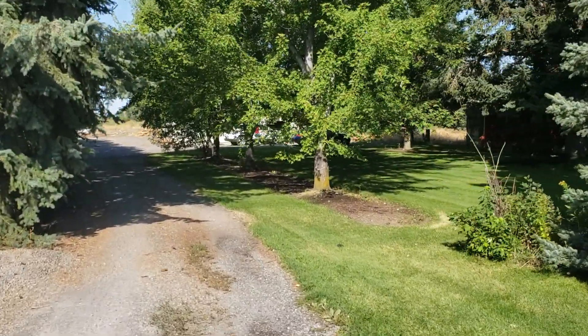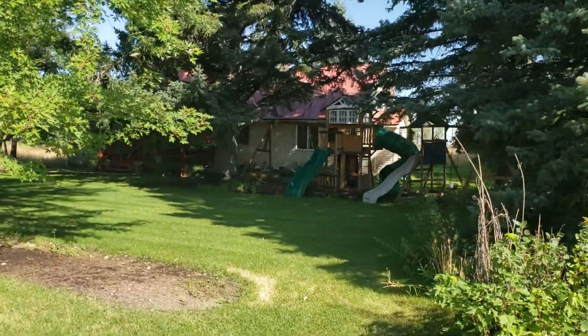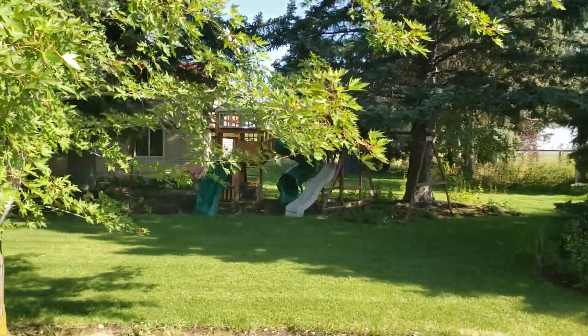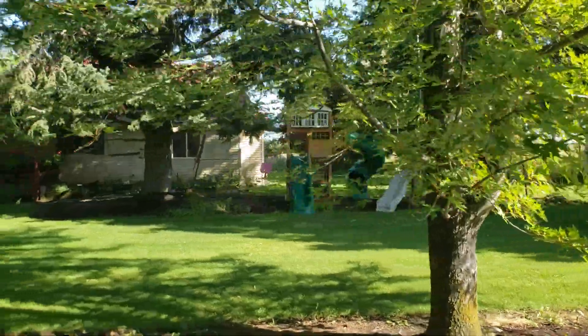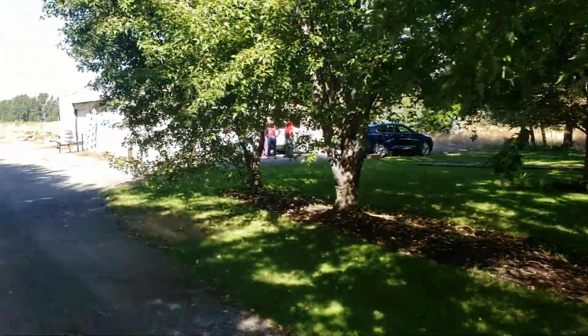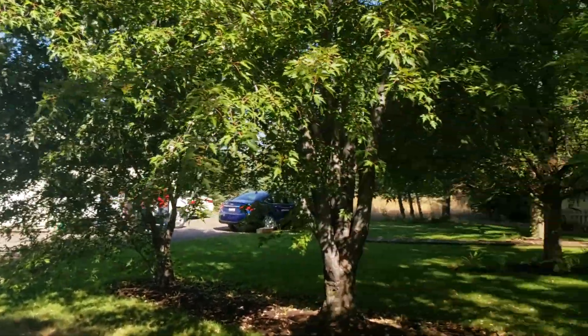You've got some outbuildings in the back, some shops in the back. And there you can see the house and the playground. There's another canal that runs on the other side of that property. I'll quickly show you there's some shops and outbuildings, and I'll take you back there in just a minute. But let's go look at the house.